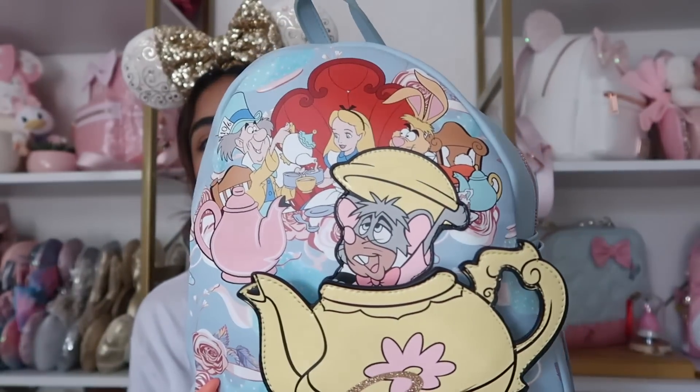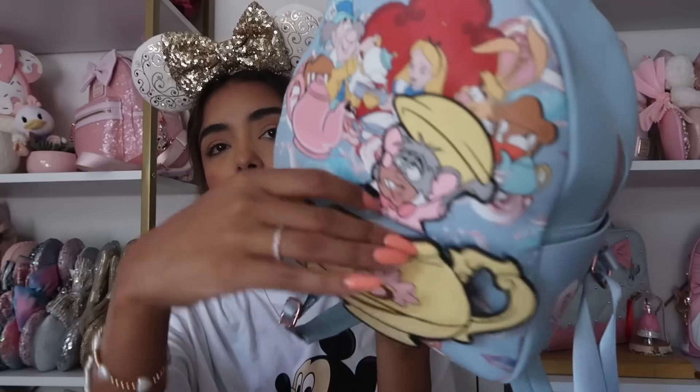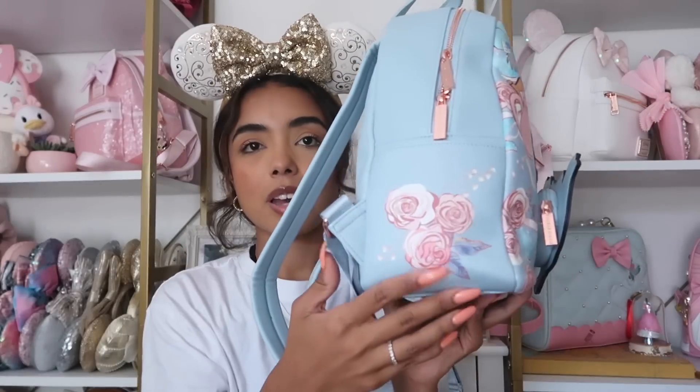Next bag is another Danielle Nicole — this one was actually the first PR package I ever received, or at least it was a collaboration where I had to make a post. I remember that moment like, 'wow, they're sending me a bag!' It has the Alice in Wonderland tea party design with an extra pouch zipper, really pretty flowers, and rose gold hardware. I think I'm actually going to do a giveaway with this bag when we hit 10,000 subscribers — we're so close! When we do, we're doing a big giveaway and it may or may not include some of these bags. So subscribe if you haven't yet!